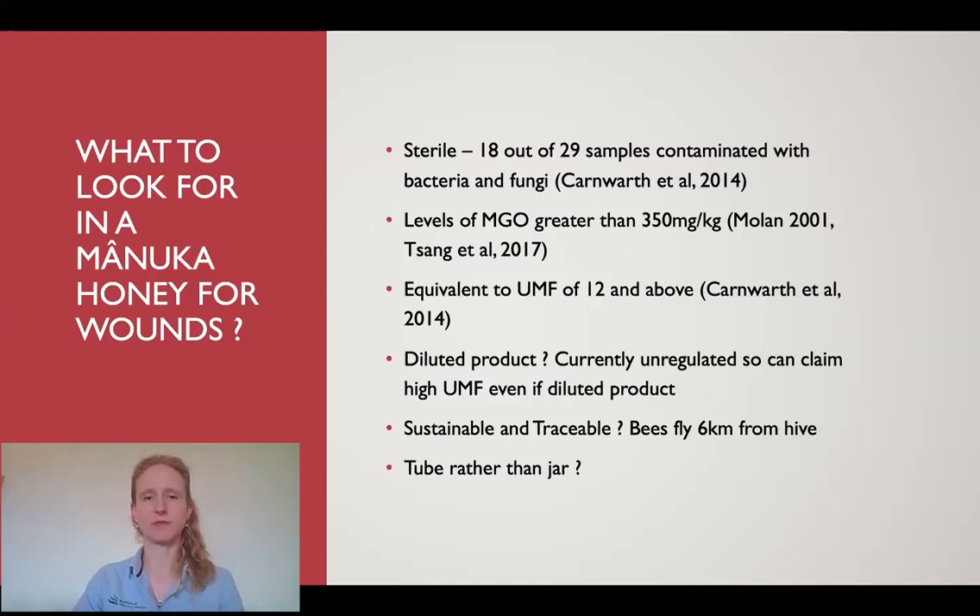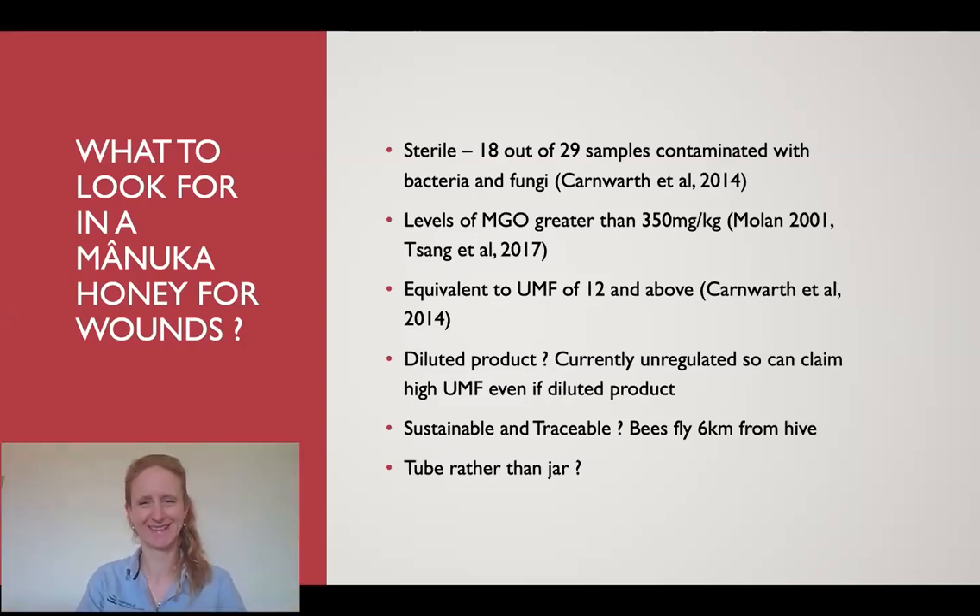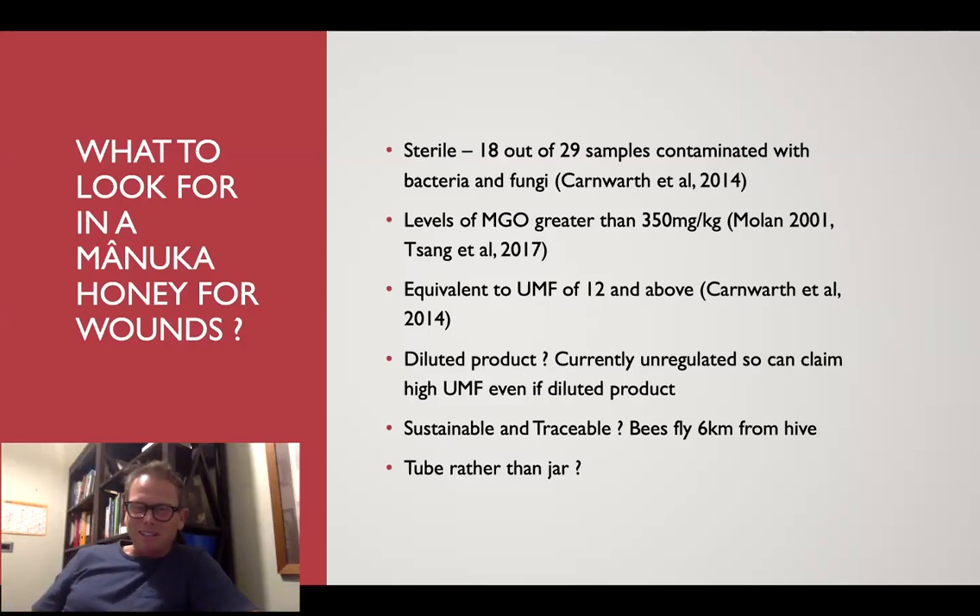Honey from the supermarket will improve a wound compared with nothing, but Manuka honey will heal it quicker and be a better product. Hence why it's a little more expensive — it's a very expensive product to produce. But a little bit goes a long way. I've got a little tube in the first aid kit at home for the kids — that lasts a good six months with a couple of kids running around and grazing knees. We have the same first aid kit for our kids as well. The diluted product is definitely something to look out for. It also needs to be sustainable and traceable.